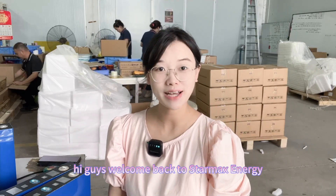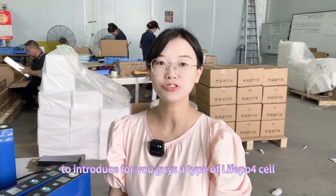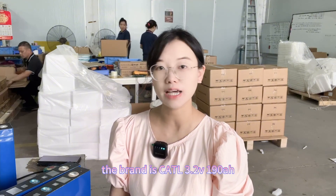Hey guys, welcome back to Starmax Energy. In today's video I'd like to introduce a type of lithium iron phosphate cell. The brand is Kato, 3.25V, 190 amp hour.